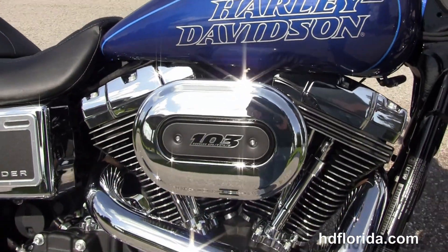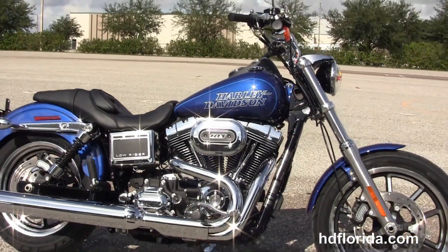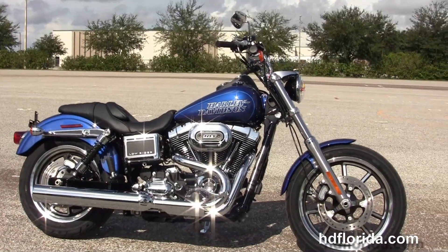We finance new Harley-Davidsons up to 84 months. Be sure to ask about our fly-and-ride program, and here at the world-famous Harley-Davidson of Florida all our bikes are fully serviced and safety inspected.